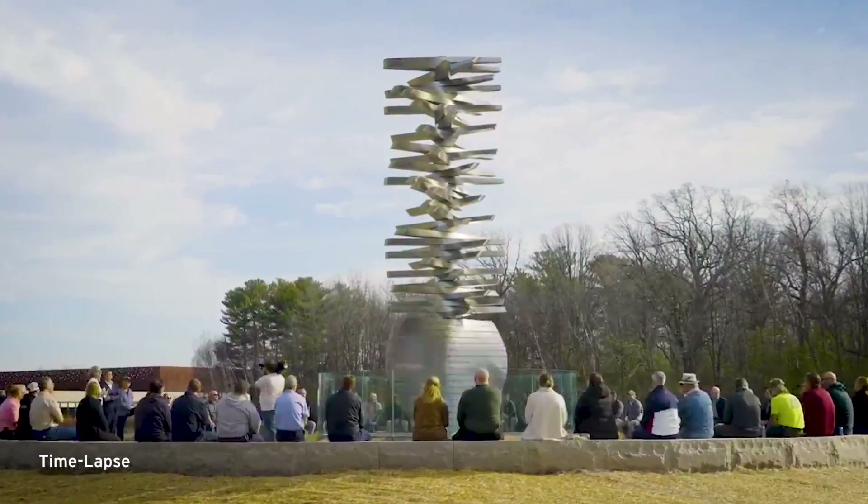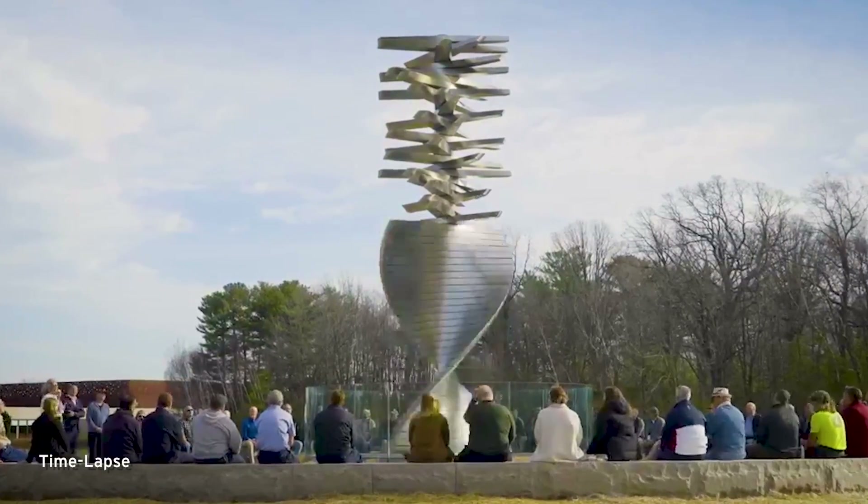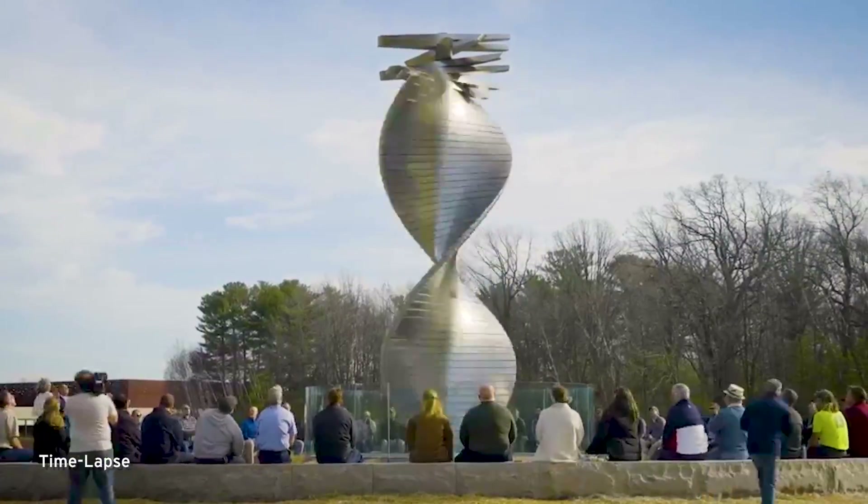The idea of this sculpture moving and being in a kinetic, continuous motion is the idea that time is continuous and it builds on itself.